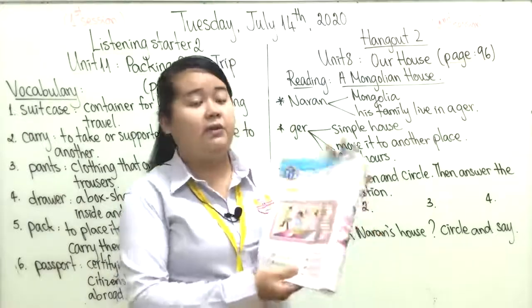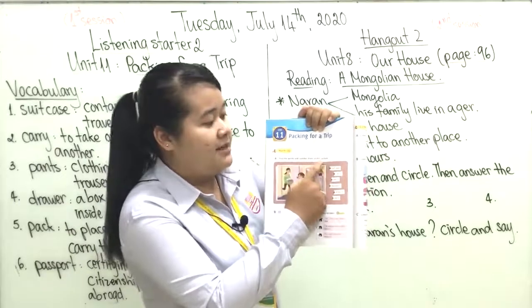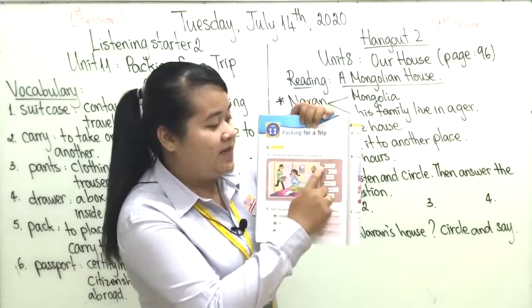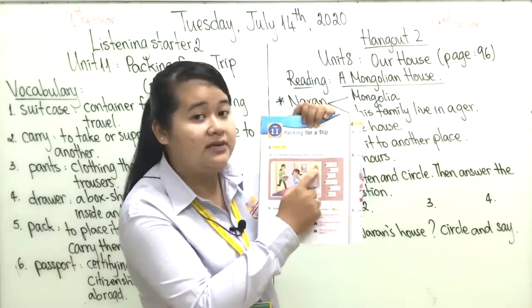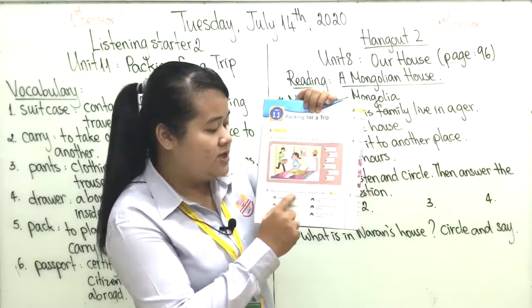Now teacher wants you to move to page 72, Exercise A. As I told you, you need to find the words and number them in the picture. You just put number one through number six into the correct position in the picture.